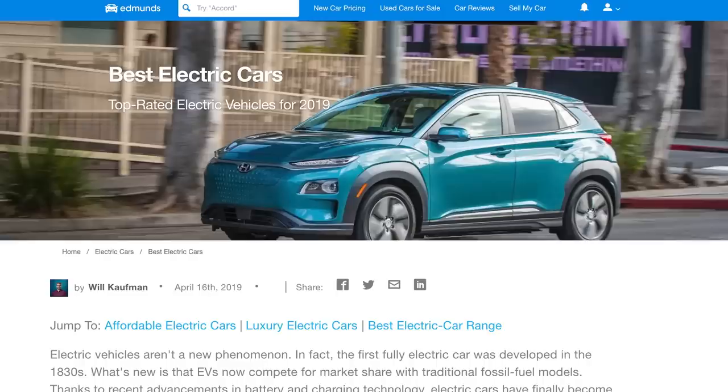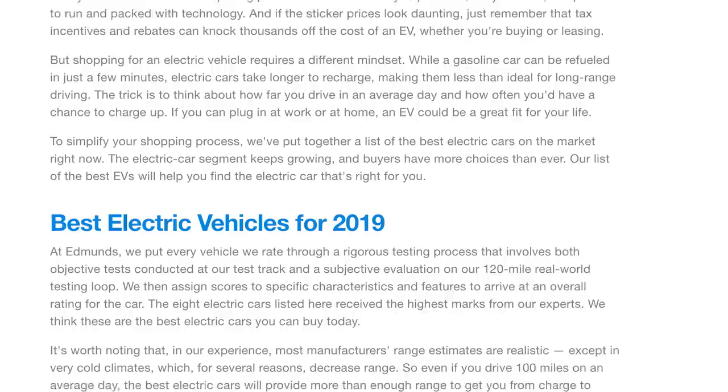Everything we're going to talk about has been through our full testing and rating process, which you can see more about — there's a link. This list includes everything we've tested up until now. Our ratings are updated in real time, so if you don't see the vehicle you're looking for, make sure to check Edmunds.com to see if it's there.